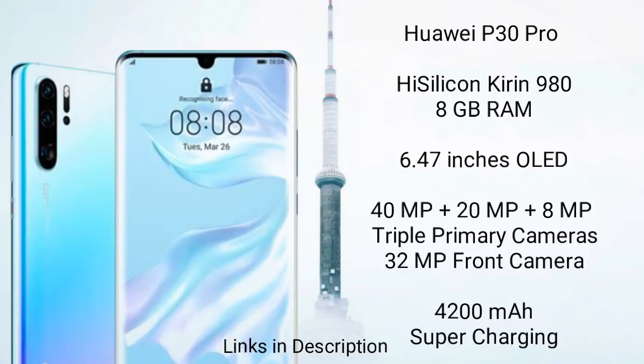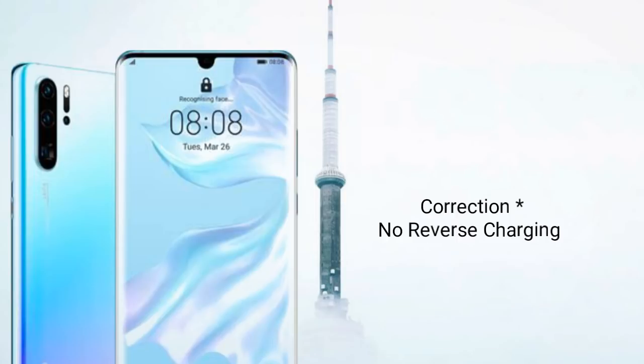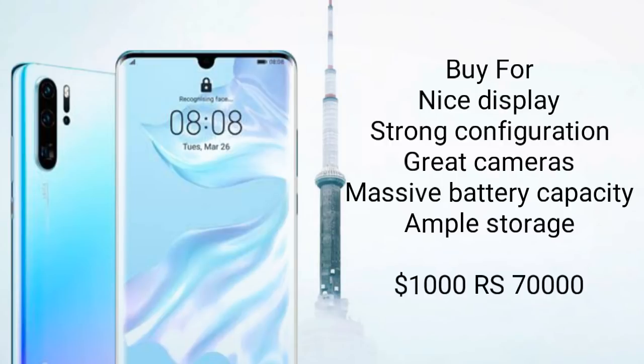It also has a 4200mAh battery with super charging, wireless charging, and reverse charging support. You should buy this phone for its great display, strong configuration, excellent camera, and massive battery capacity with ample storage. This phone will cost you around $1,000 and 70,000 Indian rupees.